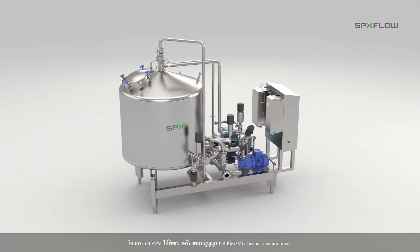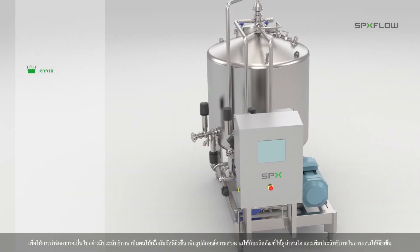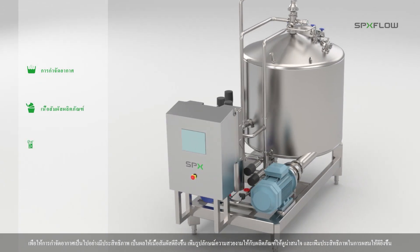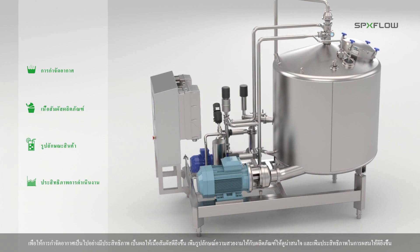APV engineers developed the FlexMix Instant Vacuum Mixer, offering the benefits of effective de-aeration, enhanced product texture, appealing product appearance, and higher operational efficiency.